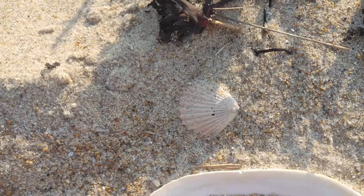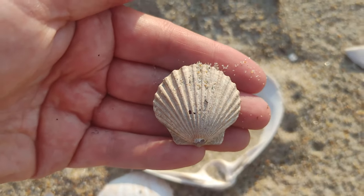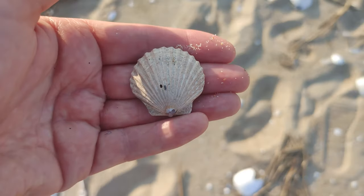First thing here, which is really cool, is a bay scallop. I'm surprised that's my first find. Bay scallops are usually not found north of Cape Cod, so to find one here is pretty cool.